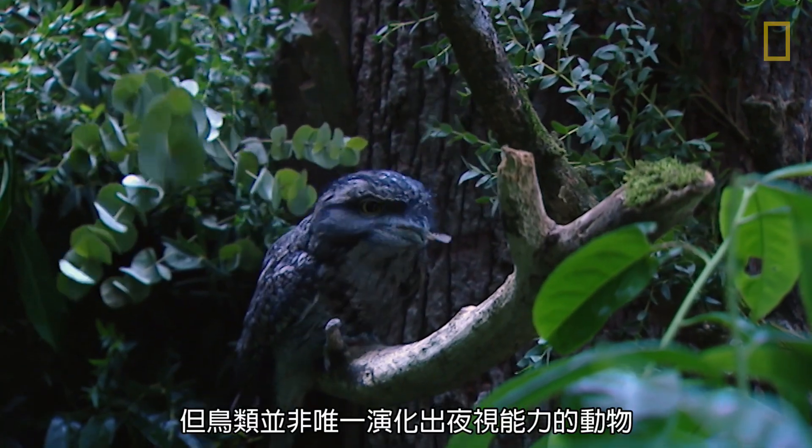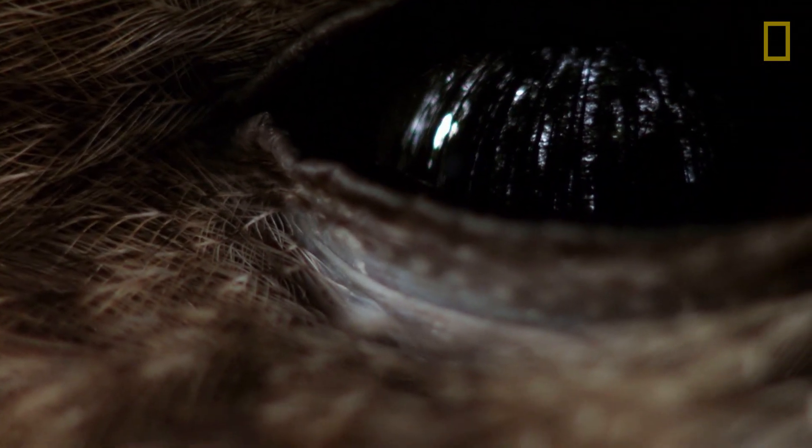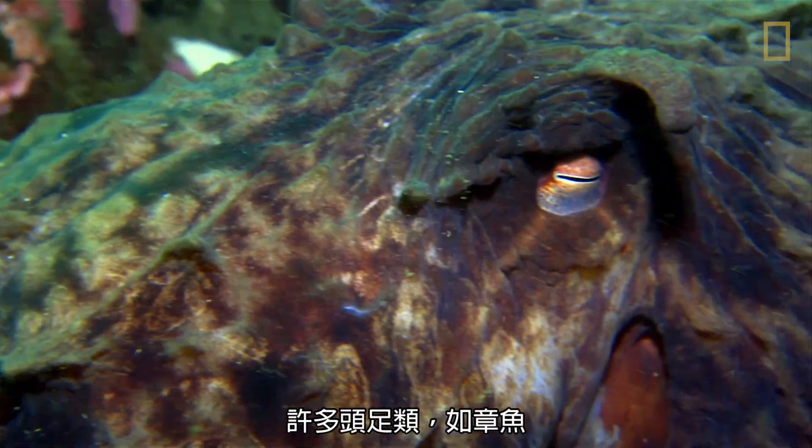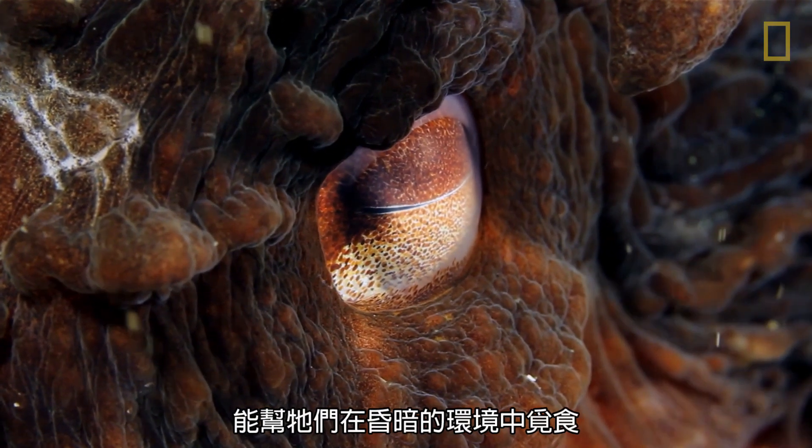But birds are far from the only animals to have evolved eyes for seeing in the dark. Many cephalopods, such as the octopus, have proportionally large eyes that help them search for food when light is lacking.